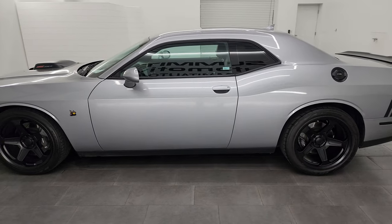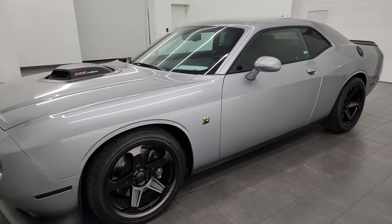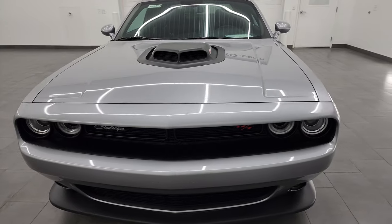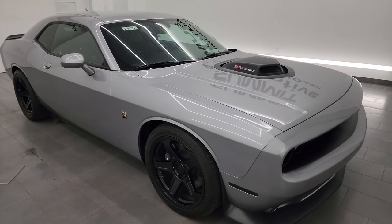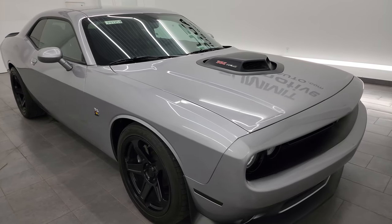This 2016 Dodge Challenger has the 6.4-liter V8 Hemi engine, paired up with a six-speed manual transmission. This car puts out 485 horsepower. It has been fully safetied and inspected by our service shop, has a fresh oil and filter change, all the fluids have been checked and topped off, and this car is 100% ready to go.